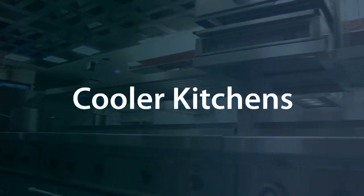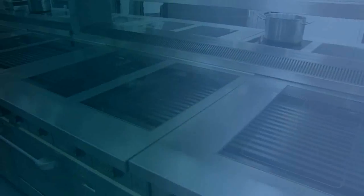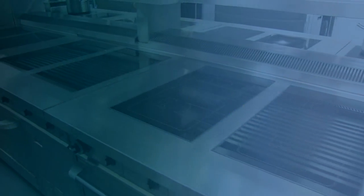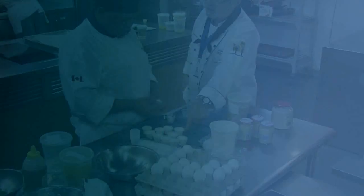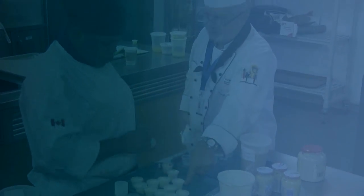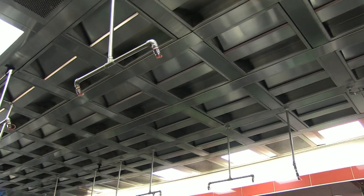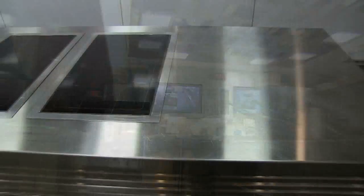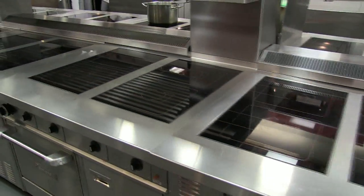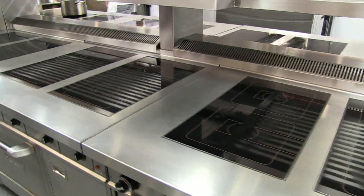Induction kitchens are cooler kitchens — because the units don't emit heat, the working environment is improved. Induction kitchens are cleaner kitchens — food isn't cooked or seared to the cooktop; a simple wipe is often all it takes to clean the surface. Induction kitchens are greener kitchens — greater energy efficiency creates less load and strain on HVAC systems overall. Induction kitchens are beautiful kitchens — for theater cooking, induction presents a modern design sure to impress guests. Look at this lineup at a leading college: years old but still looking like new despite daily high-volume use.